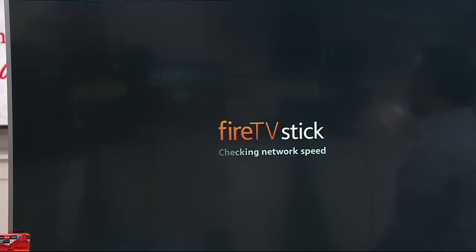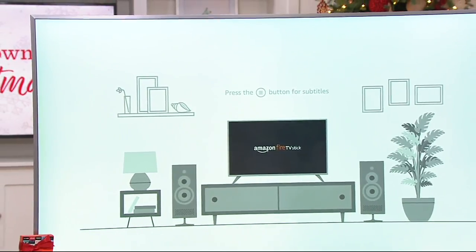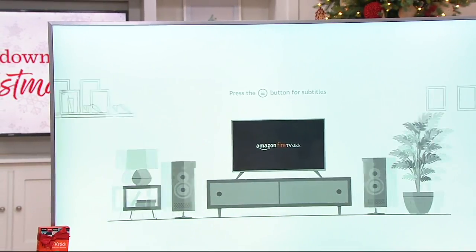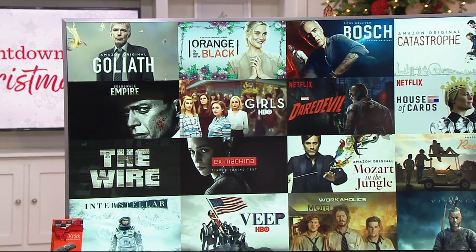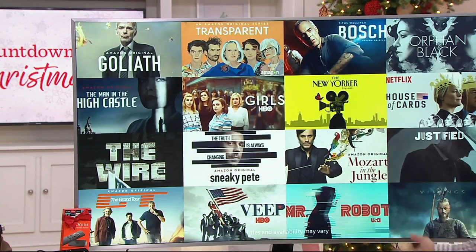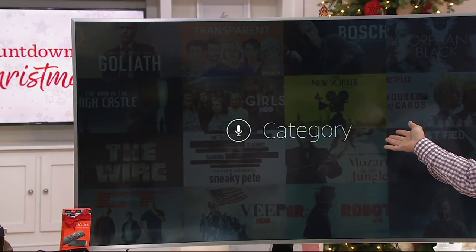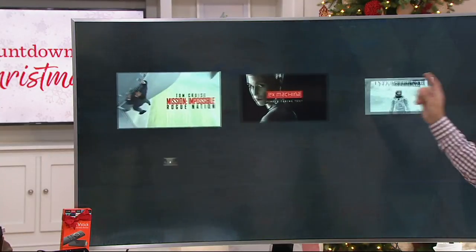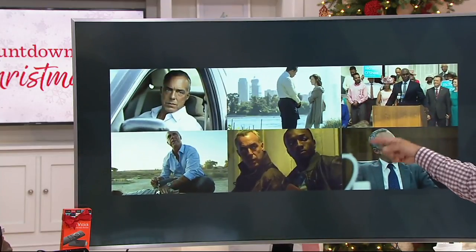Then the fun begins, because this will open up the world of the Fire TV Stick. A video will play on your TV screen and walk you through all the voice commands and how easy it is to find something. What are you in the mood for? A title, a category, a particular actor — simply ask for it and she'll respond and give you your options. Once you find something, you select it.